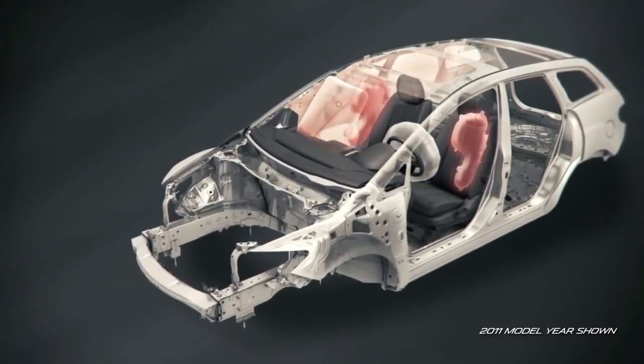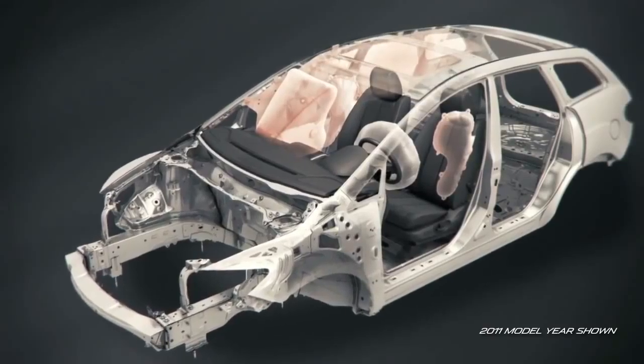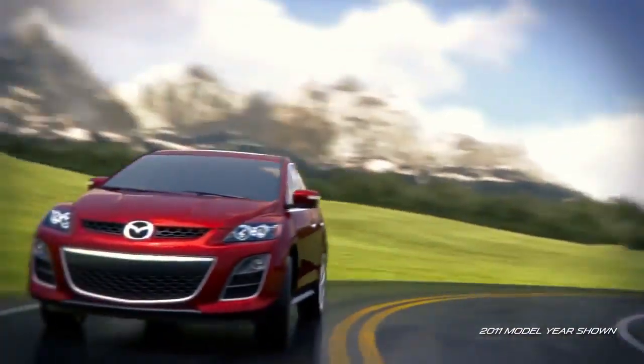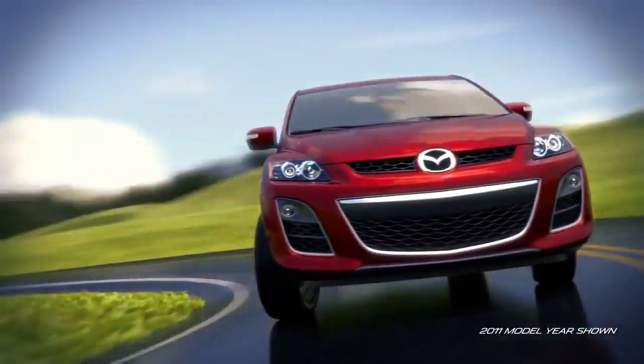The CX-7 is also loaded with standard safety features, like front and side impact airbags, side air curtains, dynamic stability control, and an available blind-spot monitoring system that helps you avoid any unwanted surprises. The Mazda CX-7 is quite simply the crossover that has it all.